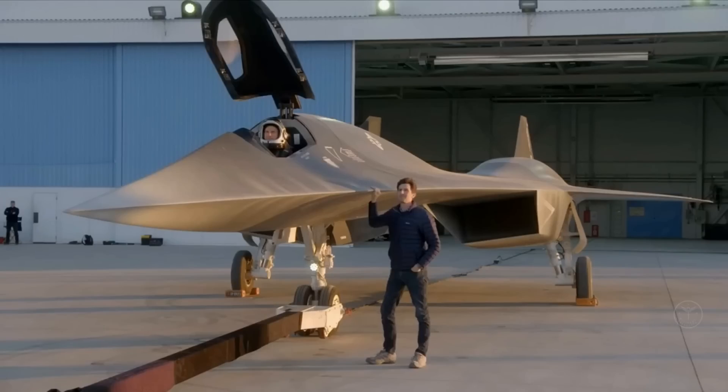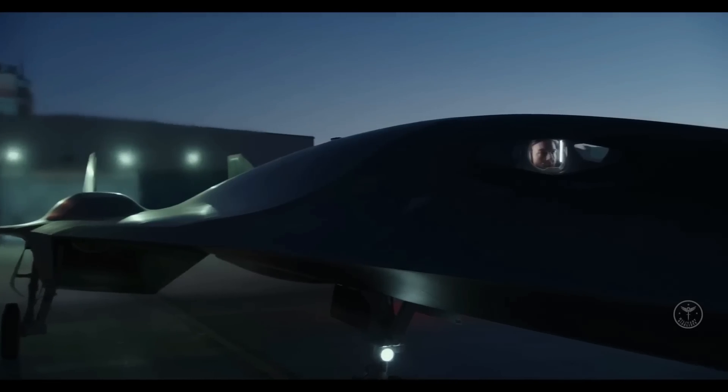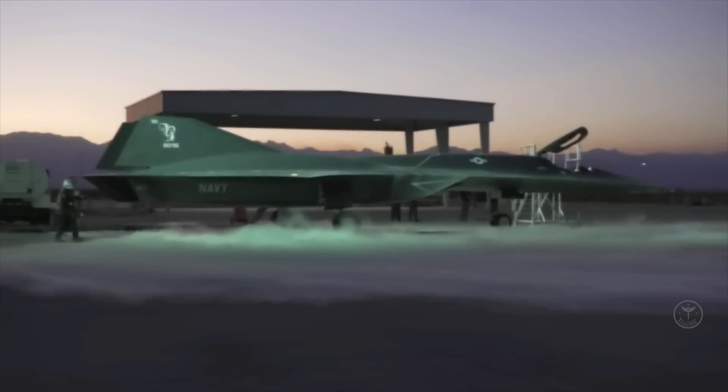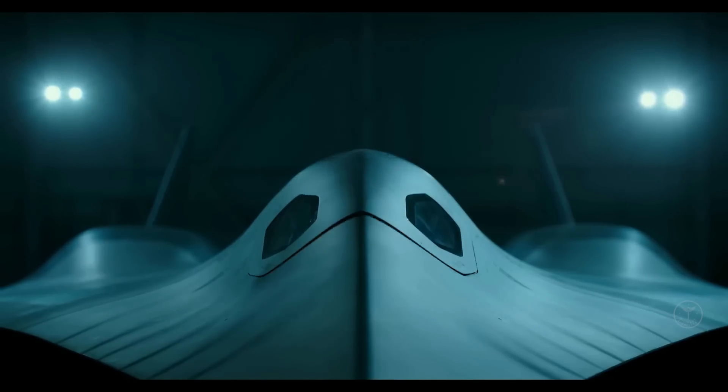The Darkstar full-scale model design saw the involvement of Skunk Works and its team of conceptual designers, engineers, and aircraft model developers, who brought together their expertise to quickly produce a realistic aircraft airframe model with a working cockpit, while also keeping it structurally sound throughout filming.